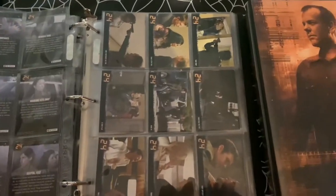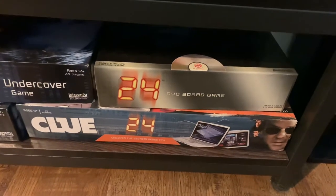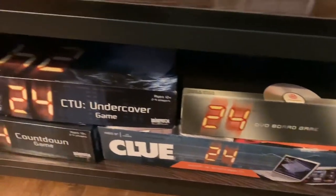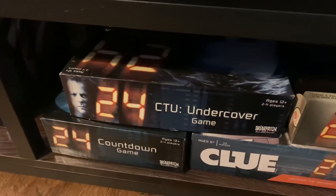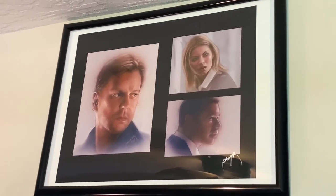Some more 24 goodies: the 24 DVD board game, 24 Clue — which is a lot of fun, I advise anybody that doesn't have it to go find it, it's pretty awesome — the CTU Undercover game, and the 24 Countdown game. Here's another art piece of 24 featuring Kiefer Sutherland.